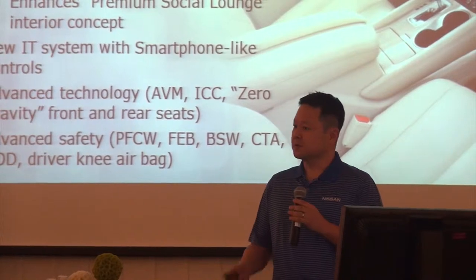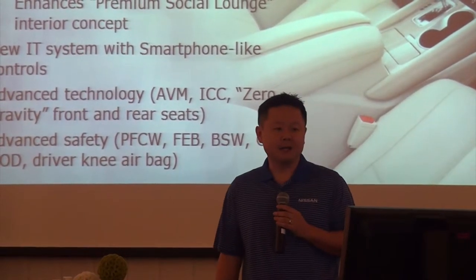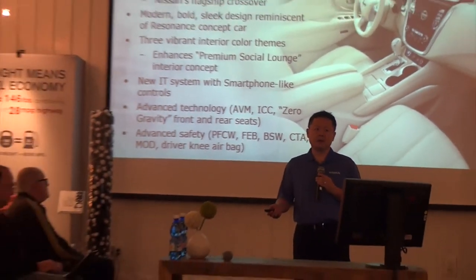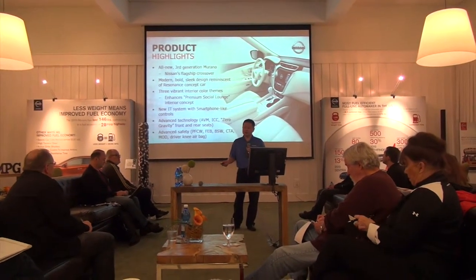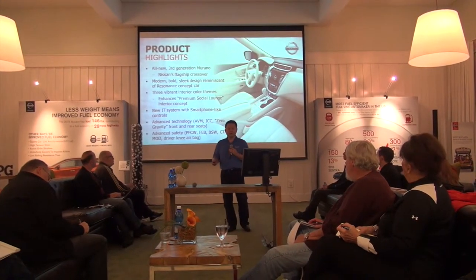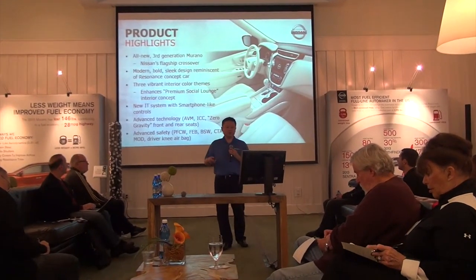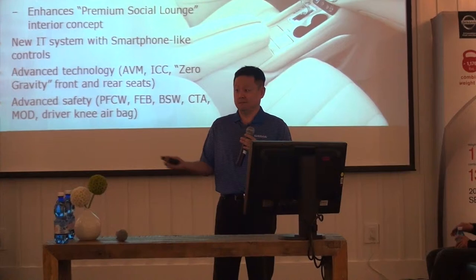There's a lot of details in the slides — I know you will get a copy, so I'll just touch on some of the highlights. The third generation Nissan Murano is really the flagship crossover for us. Modern, bold, sleek design, reminiscent of the Resonance Show car that came out at the Detroit Auto Show back in 2013. That made a really big impact at the show, won a design award. And if you remember the design of that vehicle, you see quite a bit of it in this vehicle. When you show this vehicle to potential customers, they look at it and say, "Wow, that looks like a prototype — what's the real version going to look like?" This is it.